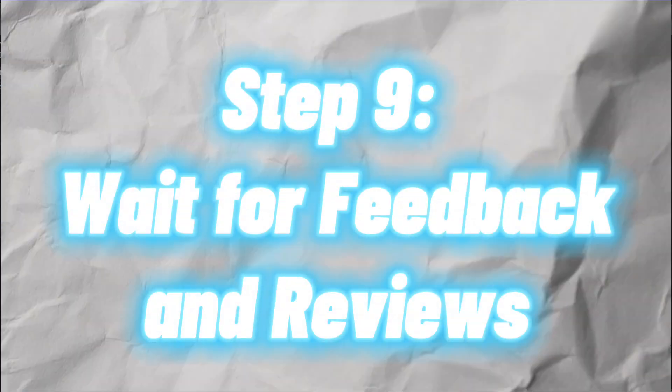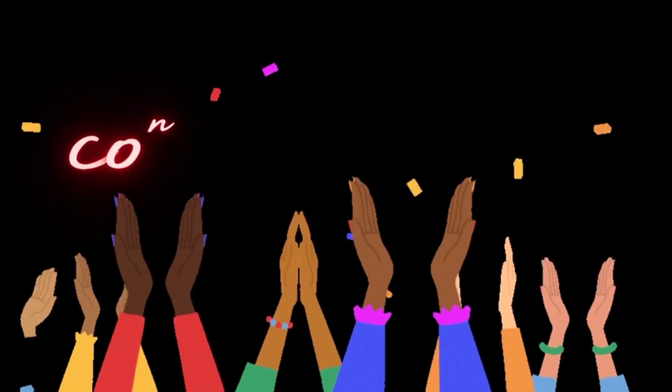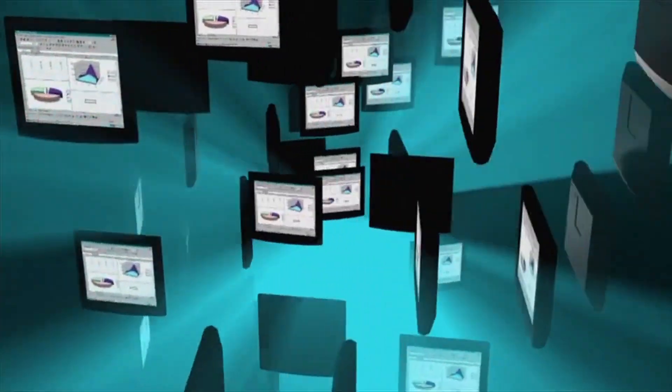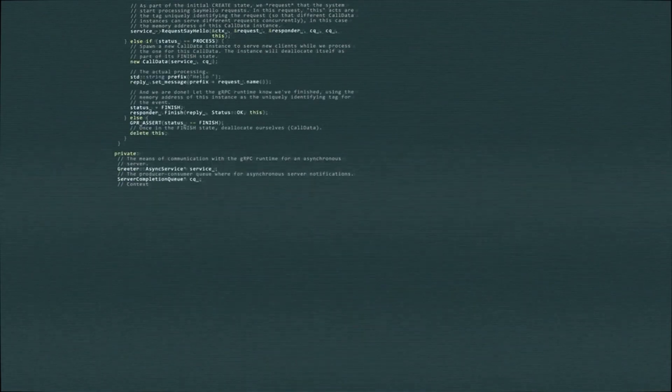Step 9: Wait for feedback and reviews. Congratulations — you've completed the easy part. Now you have to wait for feedback and review. Some projects will have a strong review process while others may merge your PR without questions. Be prepared for the worst, but hope for the best.